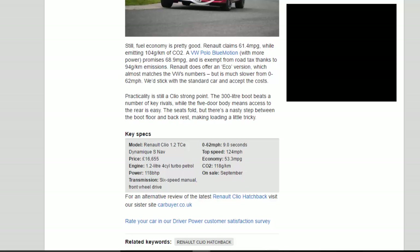Key Specs — Model: Renault Clio 1.2 TCE Dynamic S NAV. Price: £16,655. Engine: 1.2-litre 4-cylinder turbocharged petrol. Power: 118 BHP. Transmission: 6-speed manual, front-wheel drive. 0–62 mph: 9.0 seconds. Top speed: 124 mph. Economy: 53.3 mpg. CO2: 118g/km. On sale: September.